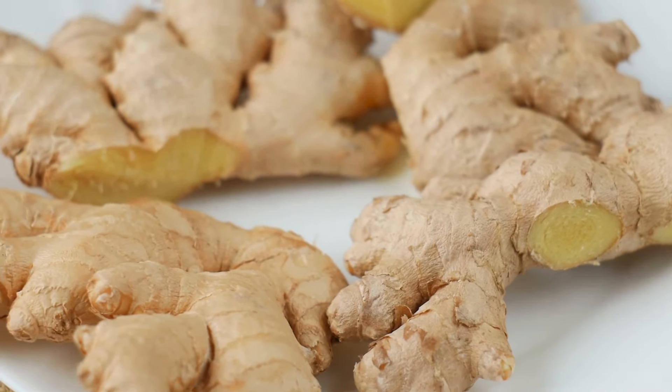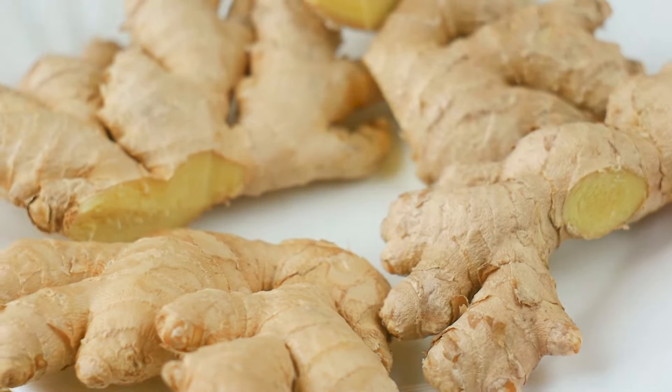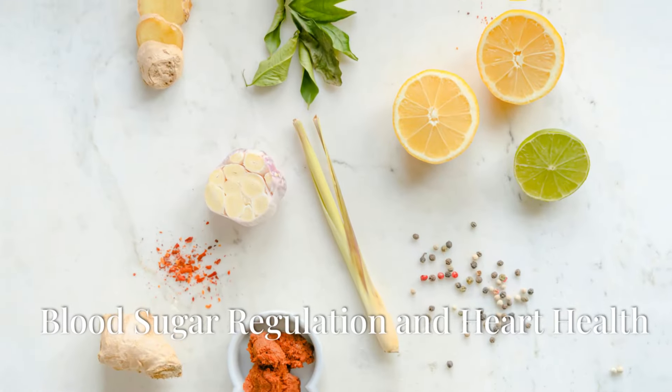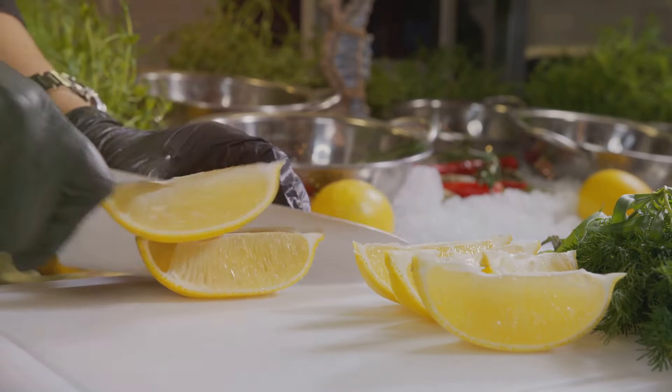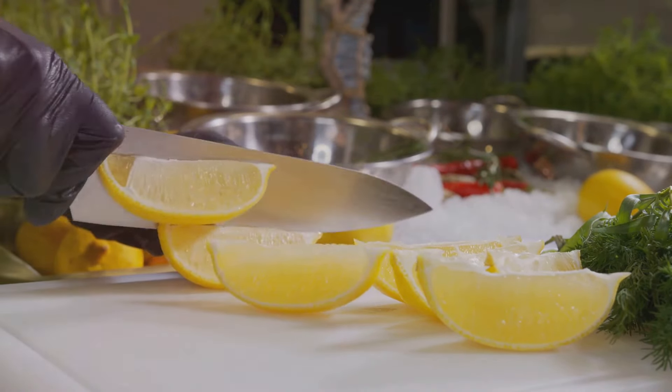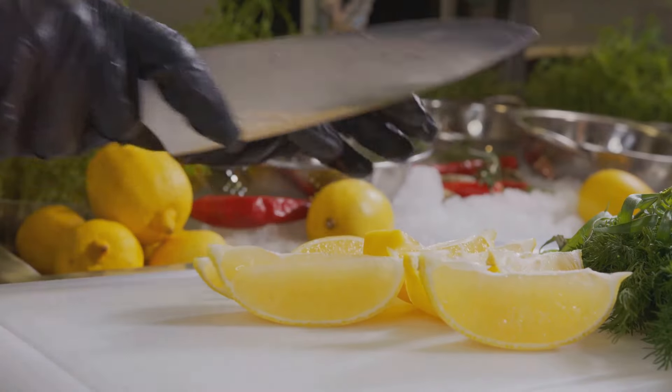Ginger is also known for its ability to alleviate nausea, reduce muscle pain, and improve digestive health. Some studies suggest ginger can help lower blood sugar levels and improve heart health by reducing cholesterol and blood pressure.